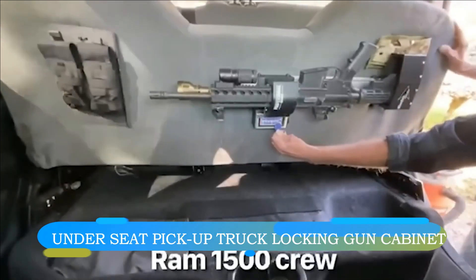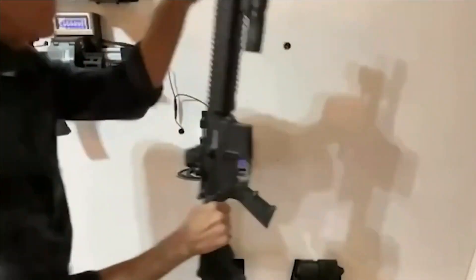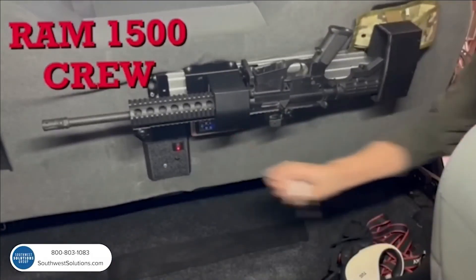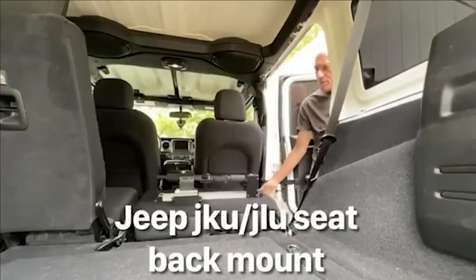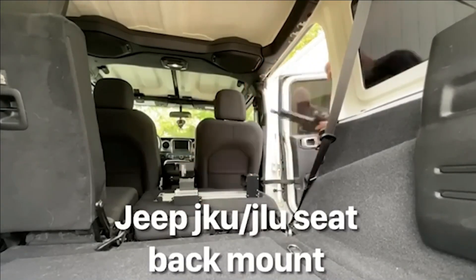Addressing the issue of restricted gun storage within vehicles, a potential solution emerges through seat modification. Upgraded seats, conveniently raised with one hand, incorporate a lower clip designed for secure firearm attachment. Activation of the clip necessitates employment of an RFID-keyed fob or a panel-configured code.